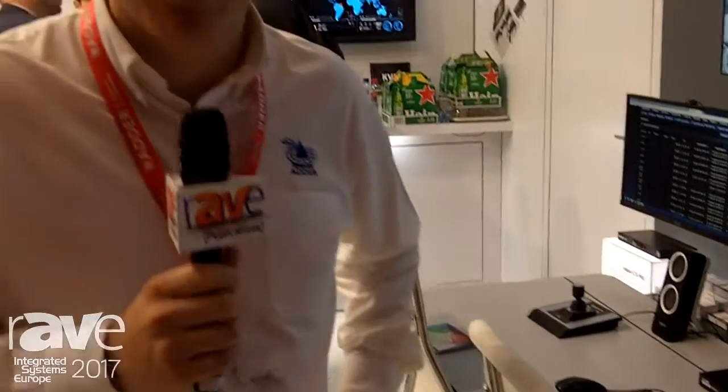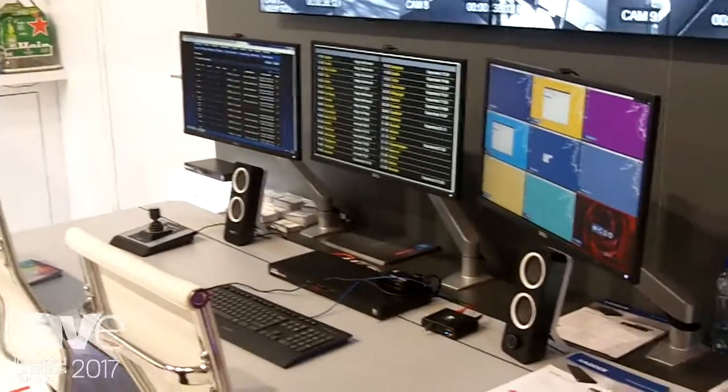Hi, Jamie from Adder Technology here on the Adder booth at ISE 2017. We're here with our KVM matrix solutions, Adderlink Infinity.